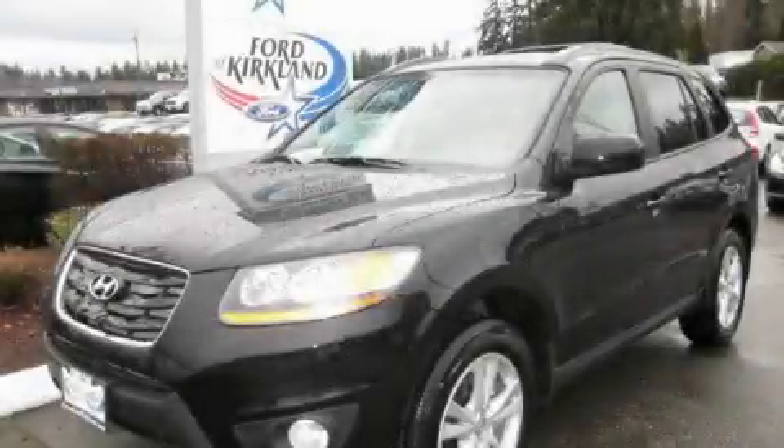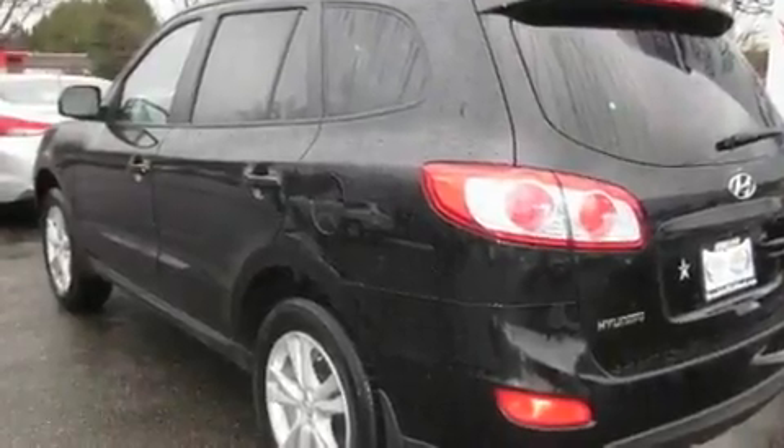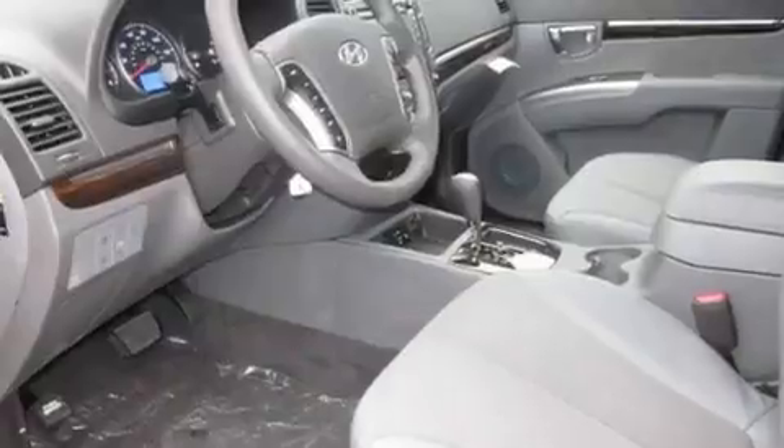This is a brand-new 2011 Hyundai Santa Fe. Plenty of space for what you need. It has a 3.5-liter, six-cylinder engine, an automatic transmission, and four-wheel drive.